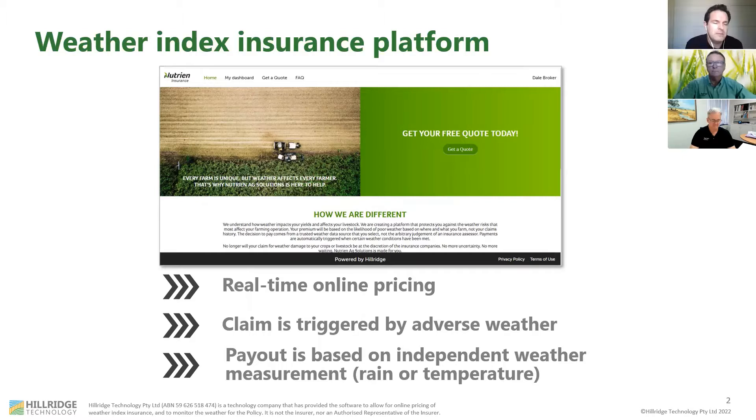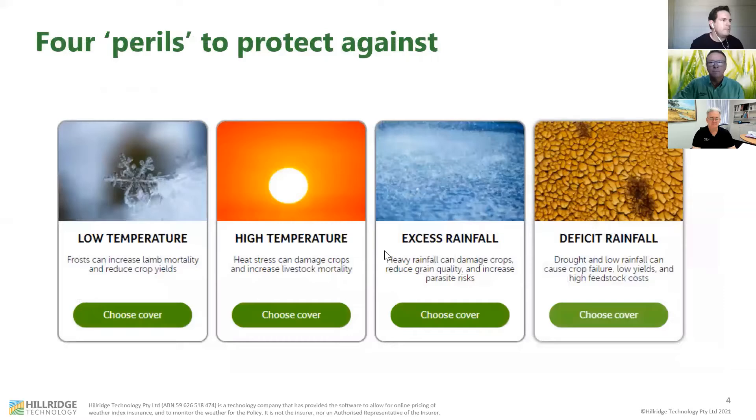I'll give an example. Here we have a historic weather chart for Wongan Hills from the 1st of August through to the 23rd of October. What you see on this chart is the cumulative rainfall over that time period. You get to set the threshold and if the cumulative rainfall dips below that threshold, there's a payout that's either lump sum or incremental in nature. There are four perils you can get protection against: low temperature, high temperature, excess rainfall, or deficit rainfall.